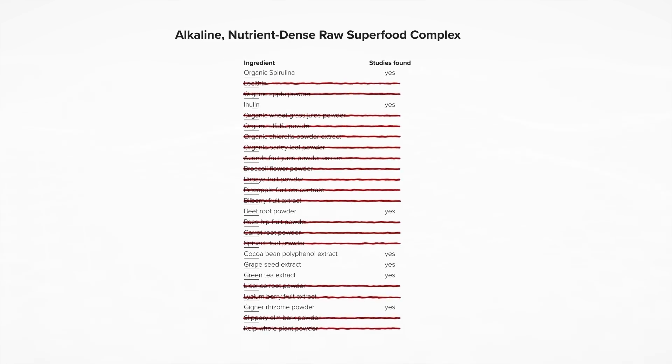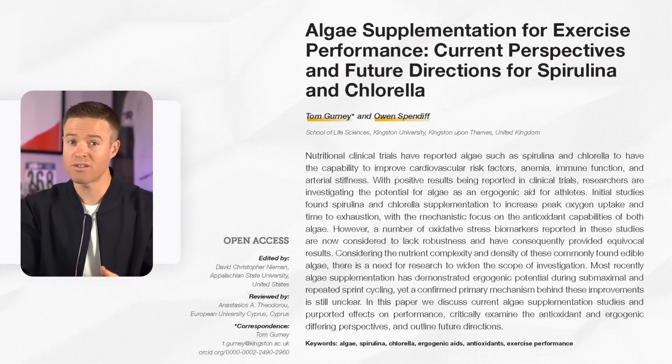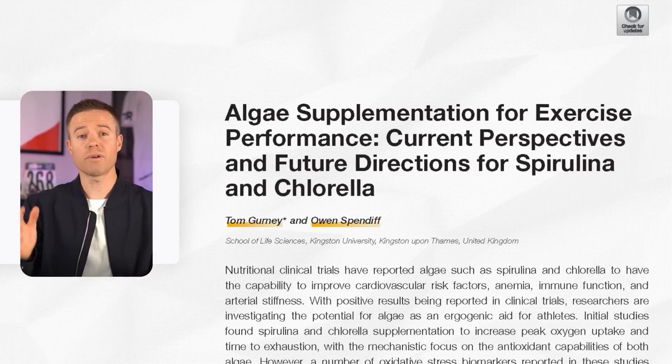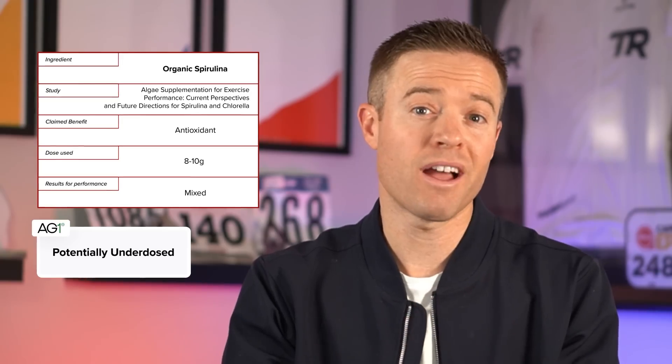After looking at the current research investigating endurance performance improvement for all 25 ingredients in this proprietary blend, I was surprised — I only found studies investigating performance improvement for seven of these ingredients. The first ingredient purported to have antioxidant properties is organic spirulina. In a 2022 paper by Gurney and Spendiff reviewing research on spirulina's effect on performance, results were mixed, and in studies that did show improvement, dosages of eight to ten grams were used — more than this entire 25-ingredient blend. So it's doubtful this ingredient will make you faster.